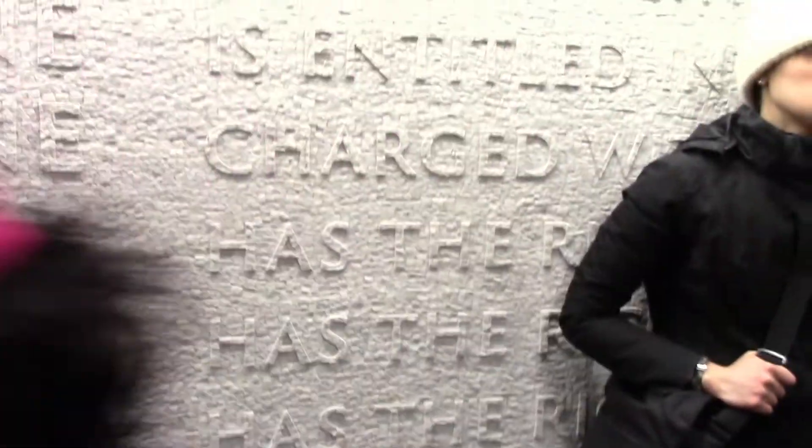Frequently used words create spines or pillars that connect to the lines of text. The embossed marble letters remind me of words carved into tombs and monuments — these letters are convex though, protruding rather than going inwards.